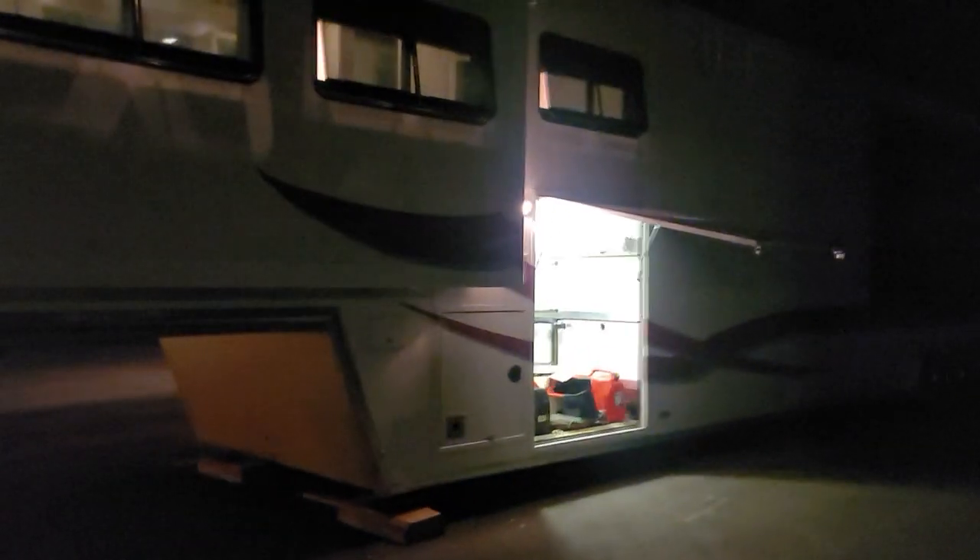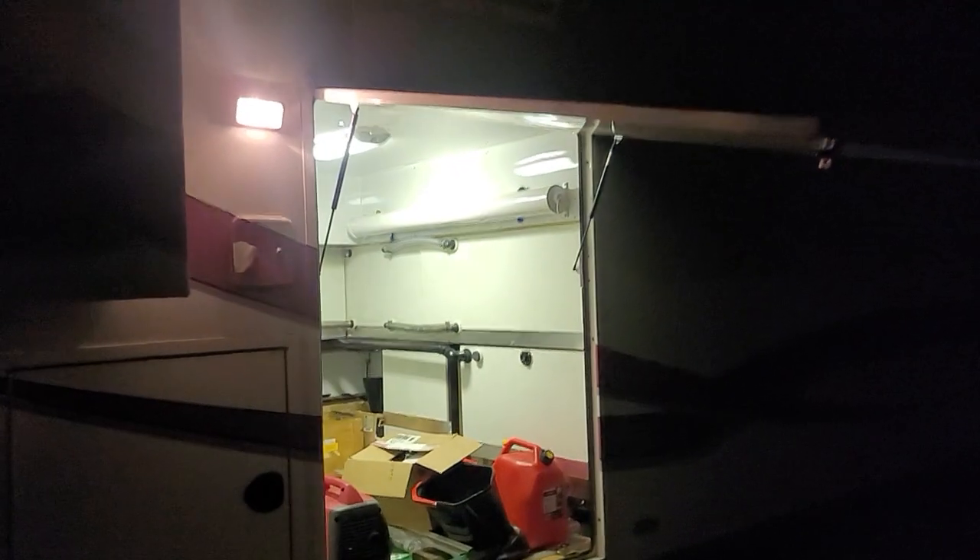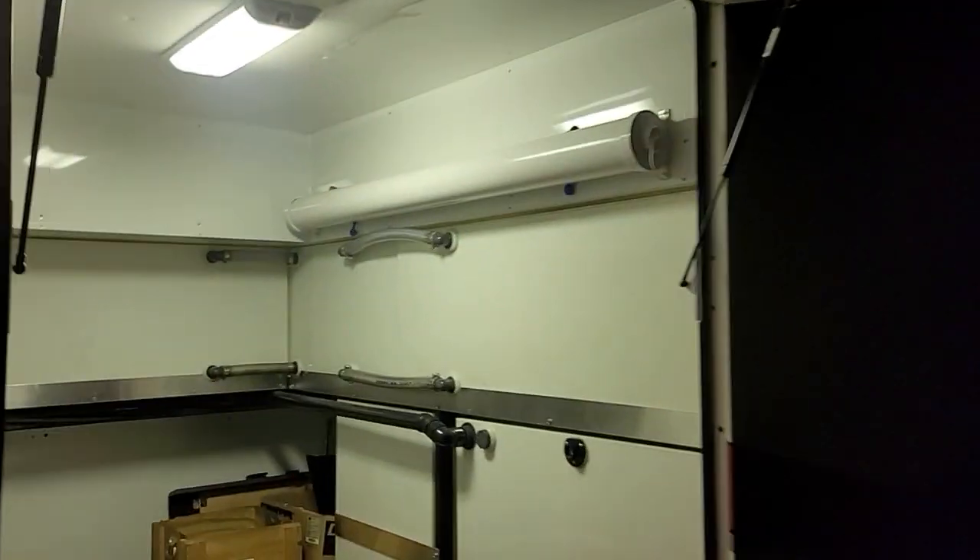It's a pretty cool setup the way they got it here. They've got a set of stairs that goes up into a door in the back of the studio sleeper — this is the biggest sleeper that Kenworth ever made for the T800, it's called the studio sleeper. You walk up these stairs and right up in the back there's a garage on this side that you can put an ATV or a Harley in, or whatever you want to park in there.